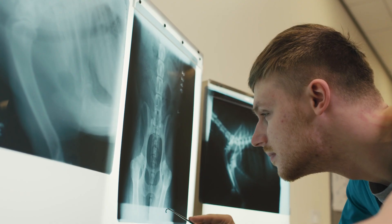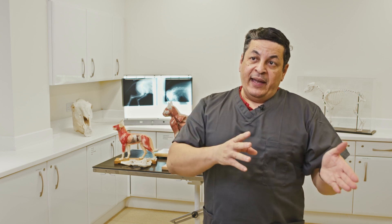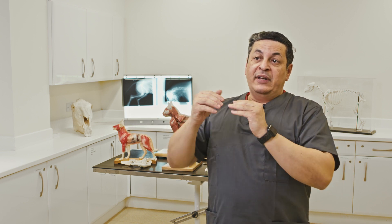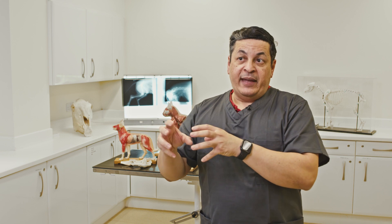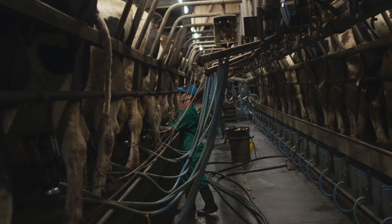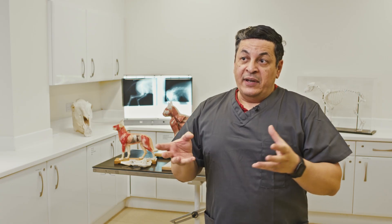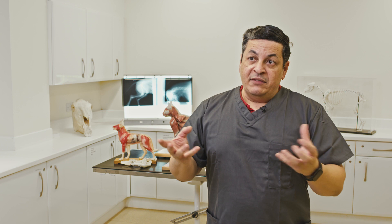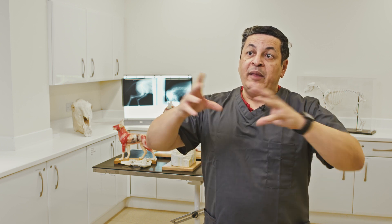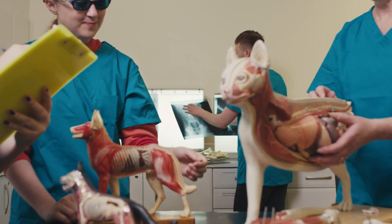The bio-veterinary sciences program offers students a broader view of the research aspects in animal sciences and also introduces some clinical aspects that they can use if they want to move into the Bachelor of Veterinary Medicine and Surgery. The program provides students with a broader perspective for anyone interested in animal sciences in general.